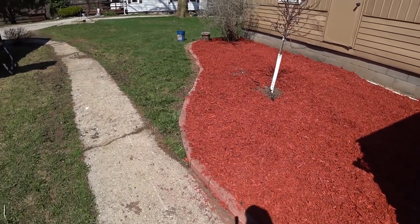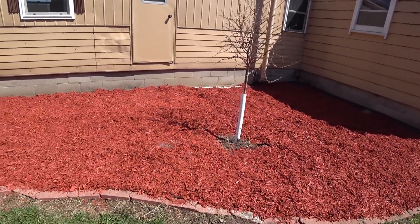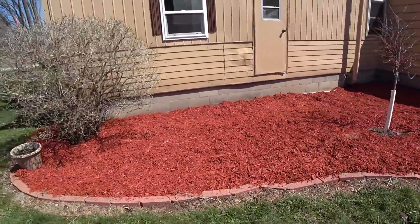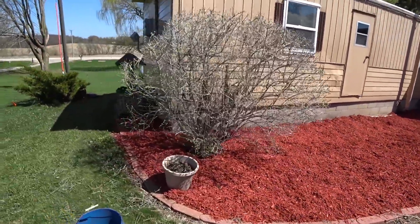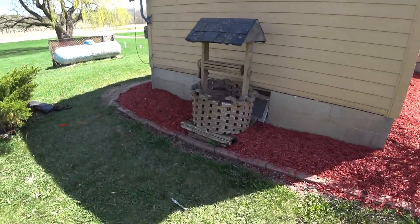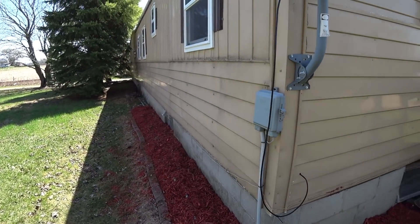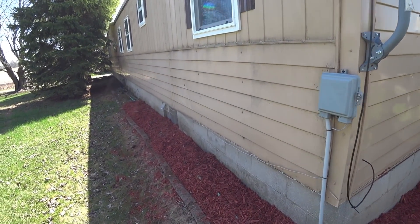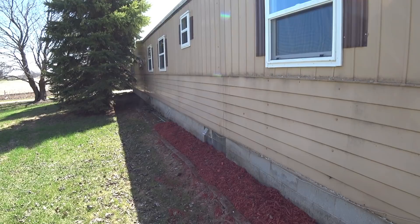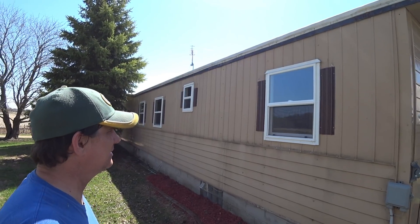We ended up putting all this bark in here and got this all cleaned up — put all the new bark in to make it look a little bit better, all the way around the side. We just need a few more bags to finish off the front and that will be done. You can see the windows are all trimmed out on the outside too, everything's all sealed up and ready to go.